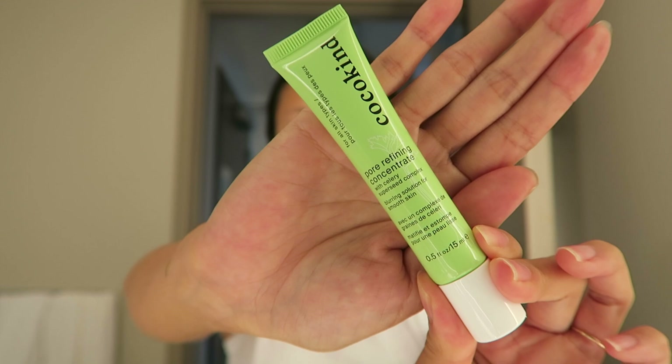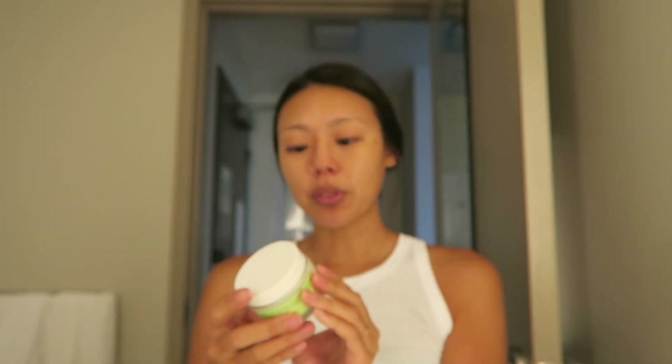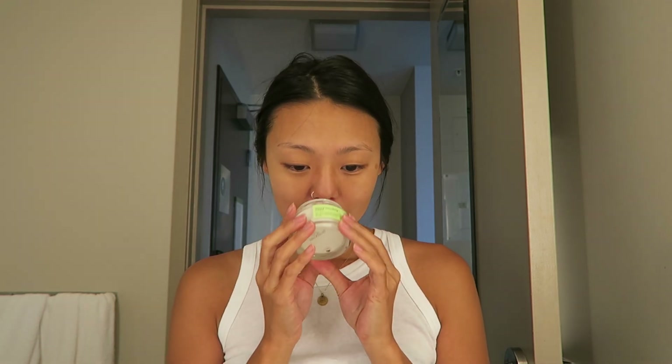Next we have a two-step product thing. Two steps by Coco Kind: first the Pore Refining Concentrate, and then second the Texture Smoothing Cream. Both have celery super seed complex. It's just a little rolly ball and you roll it all over your skin to wake it up. I love this because it smells like celery — I know it's kind of a weird thing but I love fresh-smelling products. After this I just walk around feeling like a celery stick, and that's great for me.